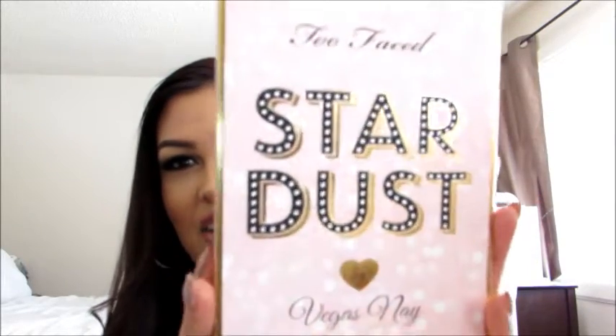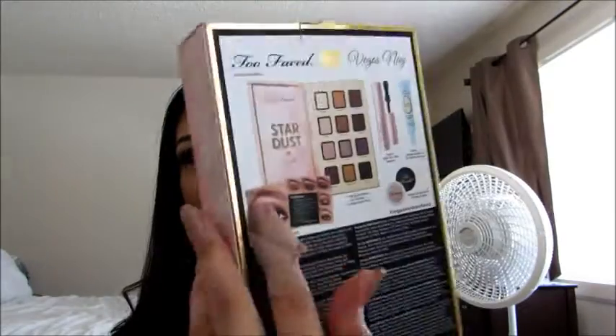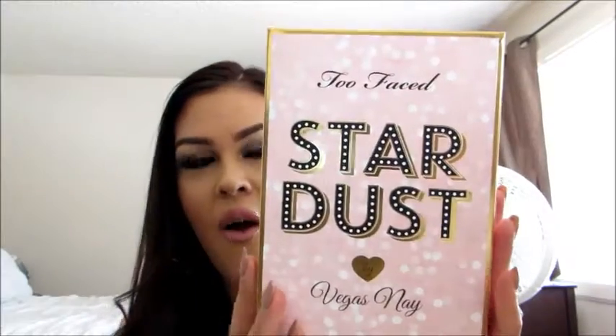Okay, that's the second one. Last but not least, he got me the Too Faced Stardust palette — look at this beauty! How about we open it and take a look together so you can see what's inside.